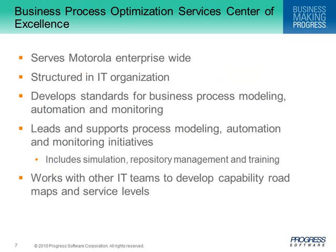The Business Process Optimization Services Center of Excellence was established at Motorola in 2005. Structured as part of the IT organization, its key functions include developing standards for modeling, monitoring, and process automation — such as the level of detail expected in process models and design standards for automation projects. It leads and supports process modeling initiatives, working with business teams to model their processes and with IT teams to develop capability roadmaps for process automation.